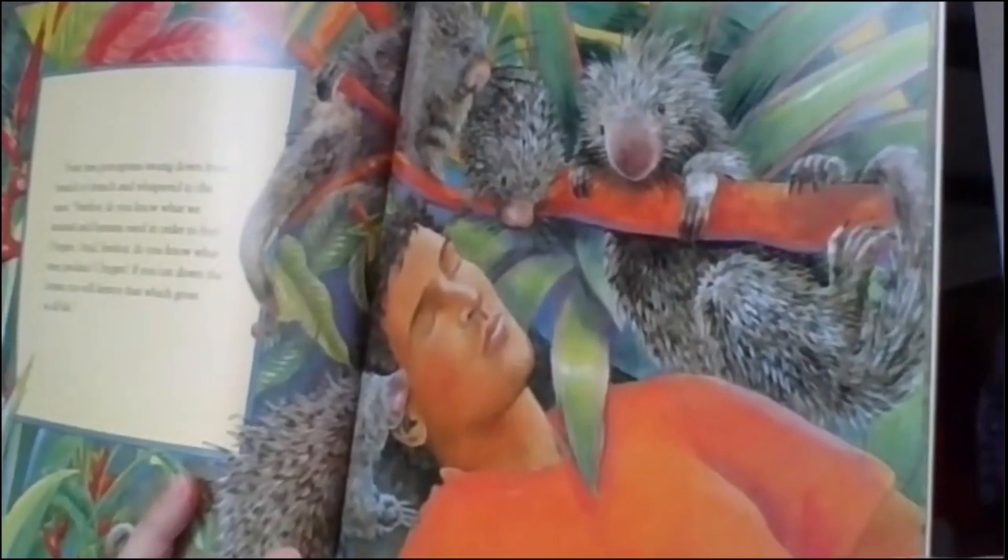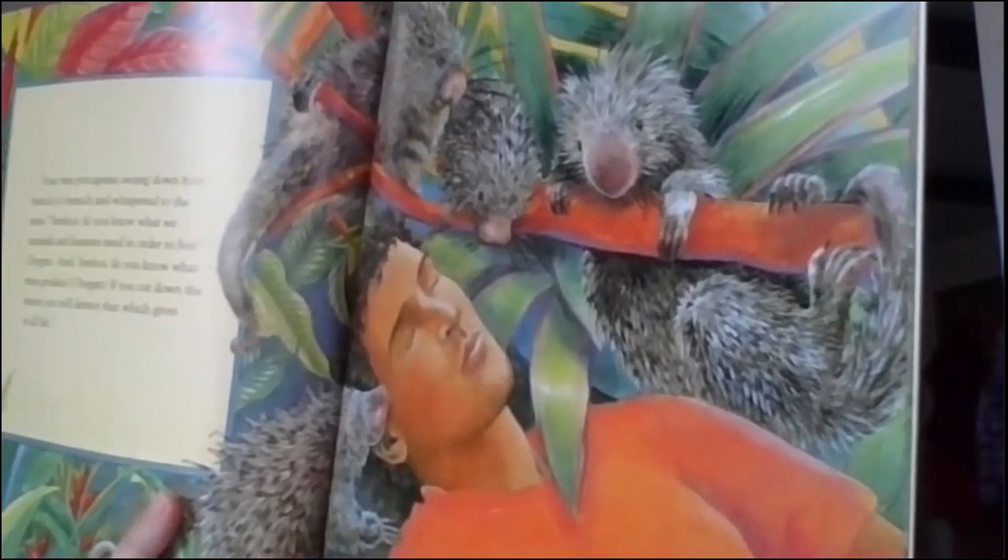So all of these animals and creatures live in the rainforest. Do you see why the setting is so important? Four tree porcupines swung down from branch to branch and whispered: Señor, do you know what animals and humans need in order to live? Oxygen. And Señor, do you know what trees produce? Oxygen. If you cut down the forest, you will destroy what gives us all life. So third grade, this is why trees are so important — they give us oxygen to breathe.